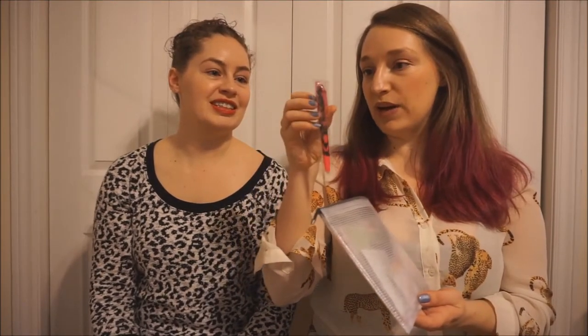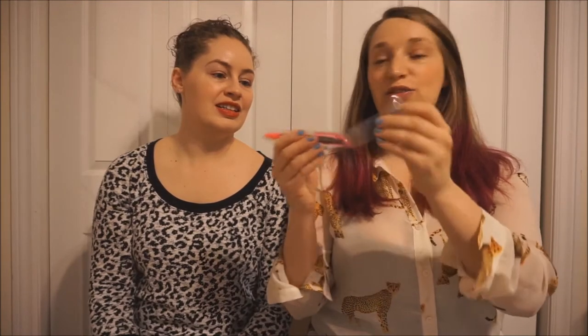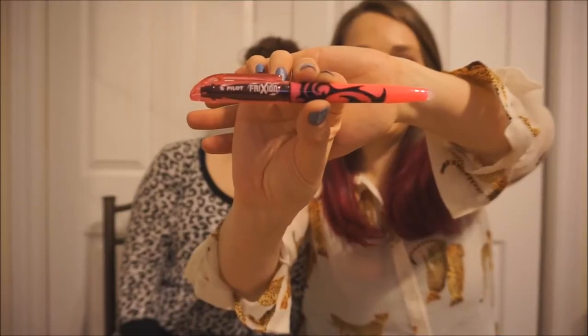First off, we got a pen. Oh, is it a pen or a highlighter? The Pilot Frixion? How do you say that? Everybody loves these — I see them all the time. I like the color. It's like this purple, pinky. Oh, it is a highlighter! Very cool.